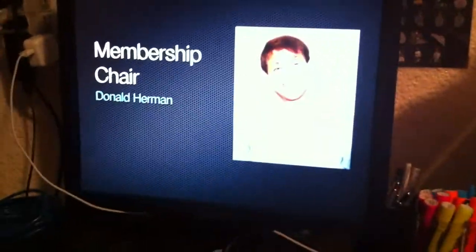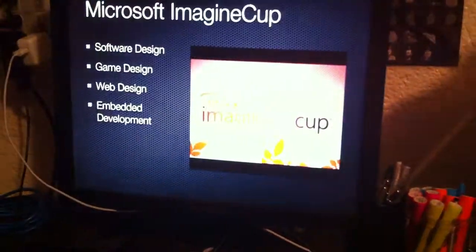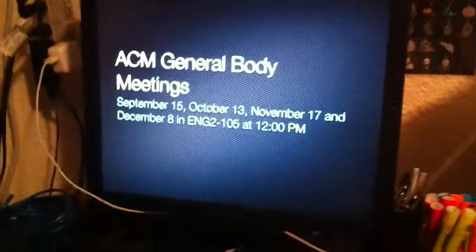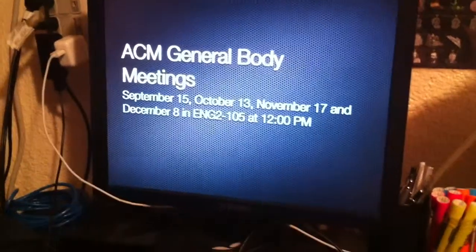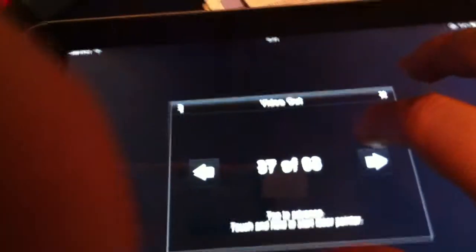Well, at least I'll never not have my presentations with me ready to go ever again. Okay, that's it.